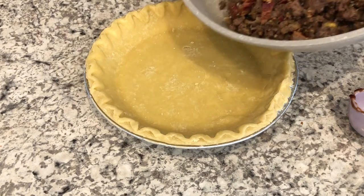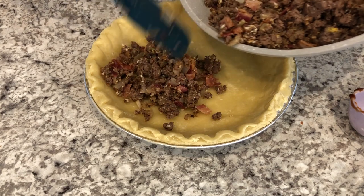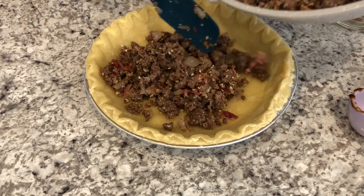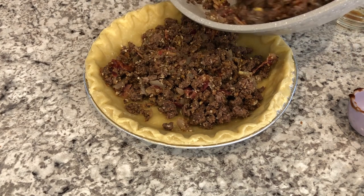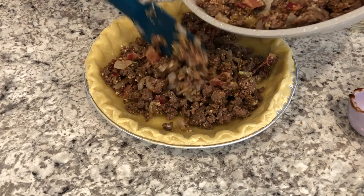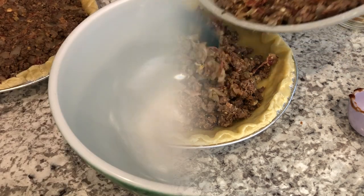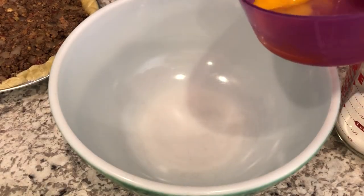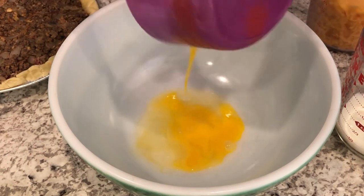Now I'm adding that meat mixture to a traditional pie crust — the recipe specified not a deep dish, even though it seems like an awful lot of meat. I'm patting it all into the pie shell. Now I'm adding an egg to a bowl.